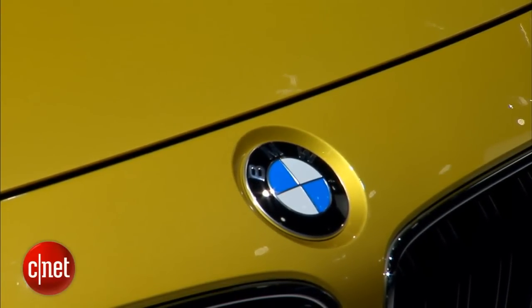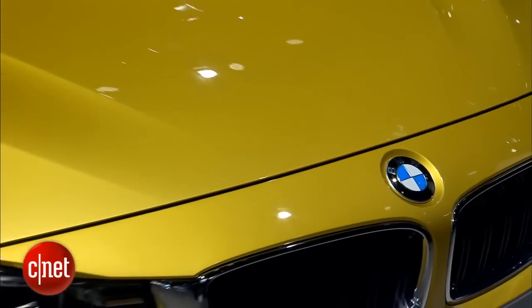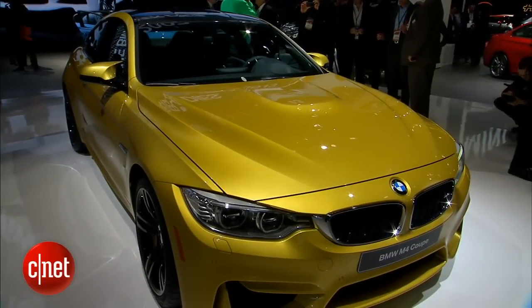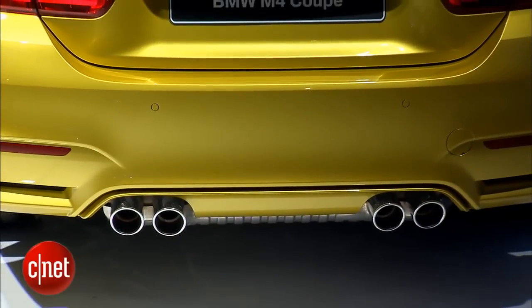Whether you get the M4 or the M3, both look like they'll be very good performance vehicles. I'm actually excited about BMW again after seeing these cars. I'm Wayne Cunningham, here at the 2014 Detroit Auto Show.